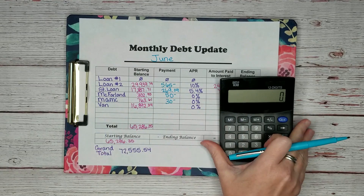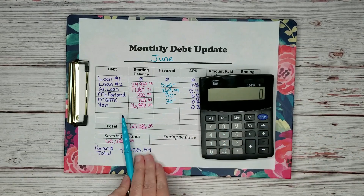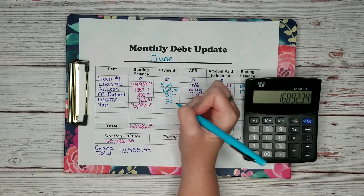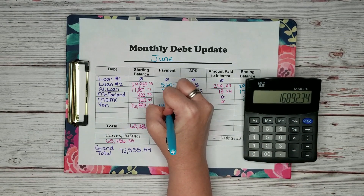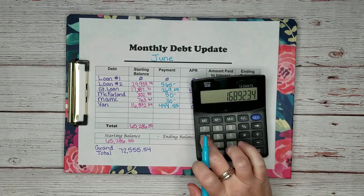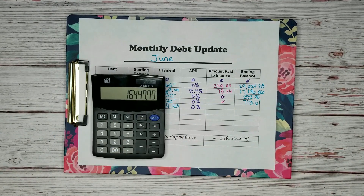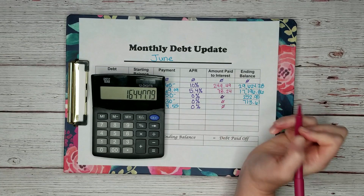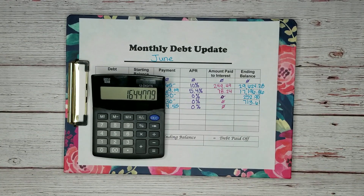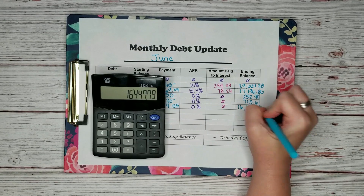The last debt we have is our van. We owe $16,892.34 and we paid $444.55. There was 0% APR — I love that there's 0% APR on that. It's a big loan, so a big amount gets paid off each month. Our new total is $16,447.79.